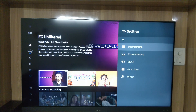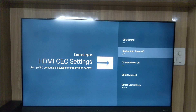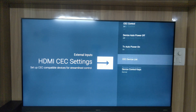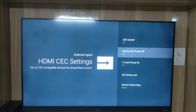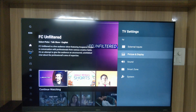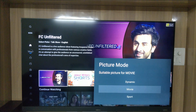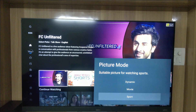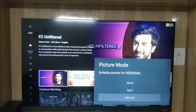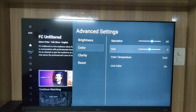Coming to TV settings, under External Inputs we have HDMI CEC settings — including CEC control, device auto power on/off, TV auto power on, CEC device list, and device control keys. Under HDMI mode, we have 1.4 mode and 2.0 mode. Under Picture and Display settings, in Picture Adjustment we can see picture modes — Dynamic, Movie, Sport, Music, News — which can be set according to preference. Under Advanced Settings for brightness, we have backlight, contrast, gamma, black level, black adjust, dynamic contrast, and eco settings.